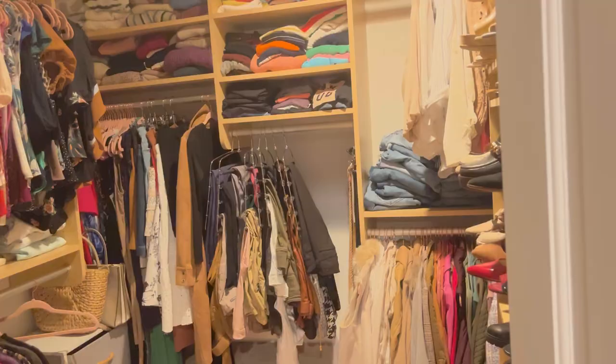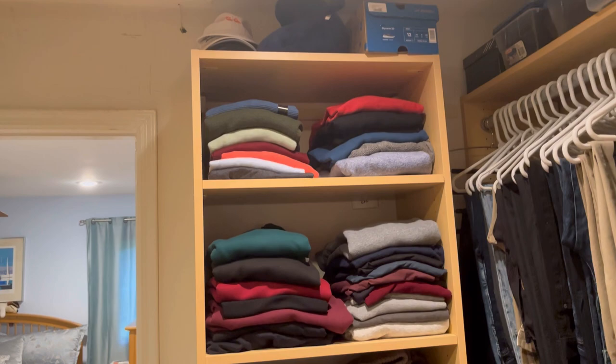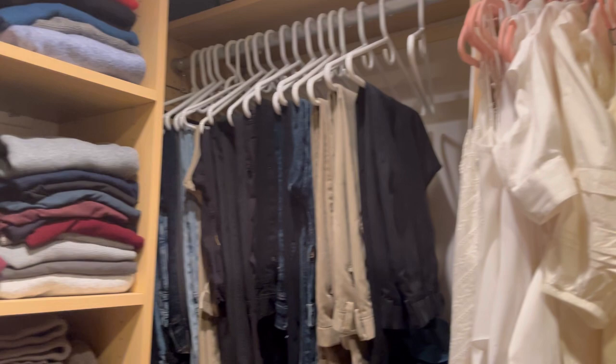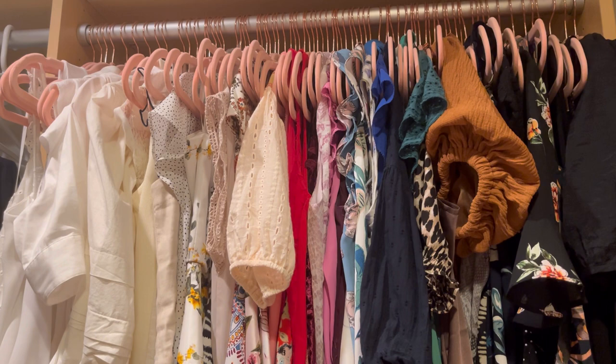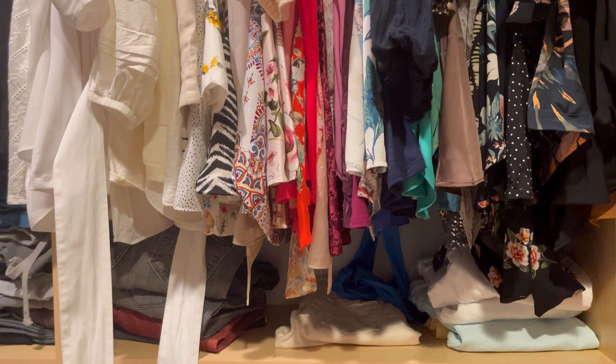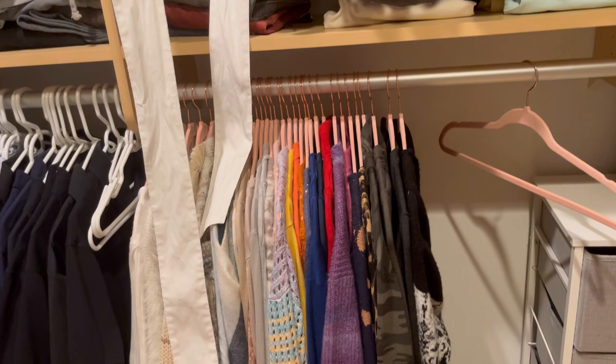Walking into my closet, straight ahead are my items. Over to the right is my husband's area — this whole shelf is his, and he has two racks of clothes, with the rest in another room. On my side, the top rack is all my short sleeve blouses and nicer camisole tops — the silkier polyester kind. Right below that on the shelf is all my colored denim, whether it be white, gray, black, etc.